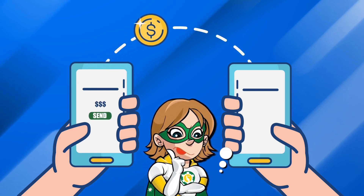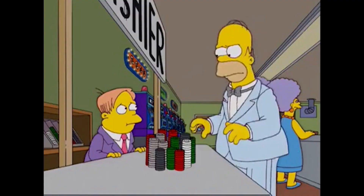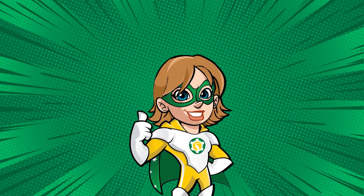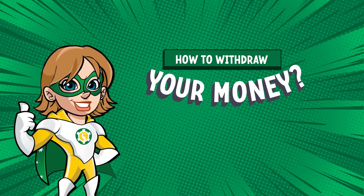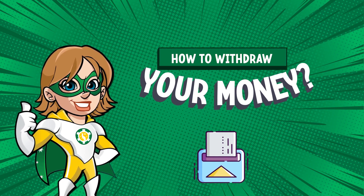Wondering how you can withdraw your winnings at any online casino and make sure to really get your money back? I'm Captain Kaz, your online casino expert, and in this video I'm going to show you exactly how to withdraw money from your casino account.